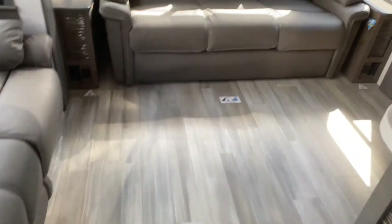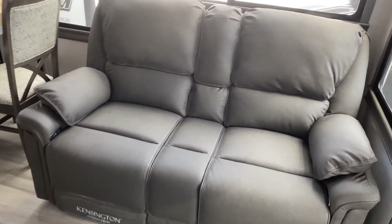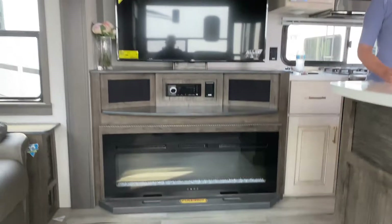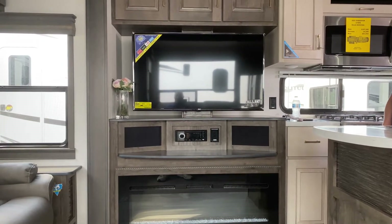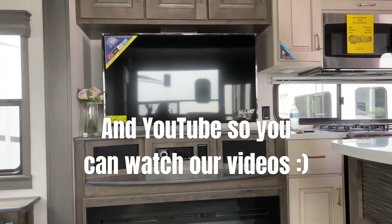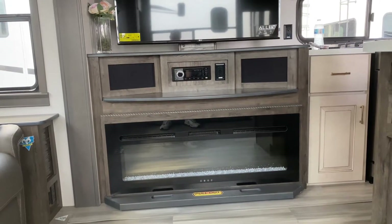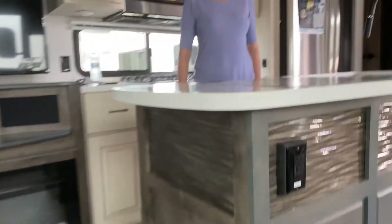There's no carpet in this coach at all — none — so it's nice and clean all the time. On this side you have theater chairs; they're manual, not electric. They have a pull-down armrest with a cup holder. Right across is your entertainment center with a nice big smart TV, so you can easily stream Netflix, Hulu, Disney Plus — it's a nice LG. Down below that is a pretty big fireplace with speakers built into the mirror surround.